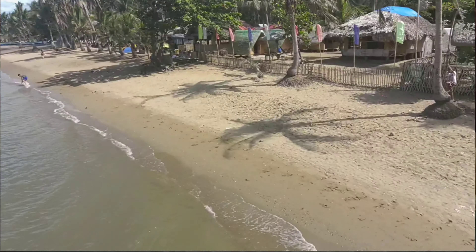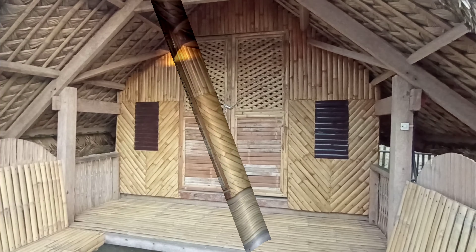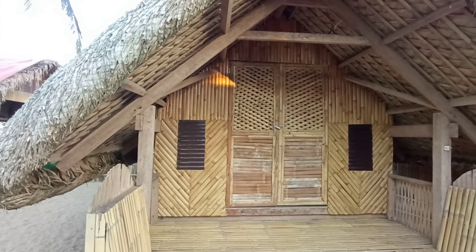Mga ka-farm lot, nandito po kami ngayon sa San Narciso, Quezon, sa isang beach resort dito na nasa sulok lang siya pero napakaganda naman ng area. Ang ganda po ng ating beach. Ito po yung design ng kanilang mga kubo — simple lang siya pero maganda yung forma, nakaka-relax. Maganda rin po yung buhangin at ito po yung kanilang dagat.